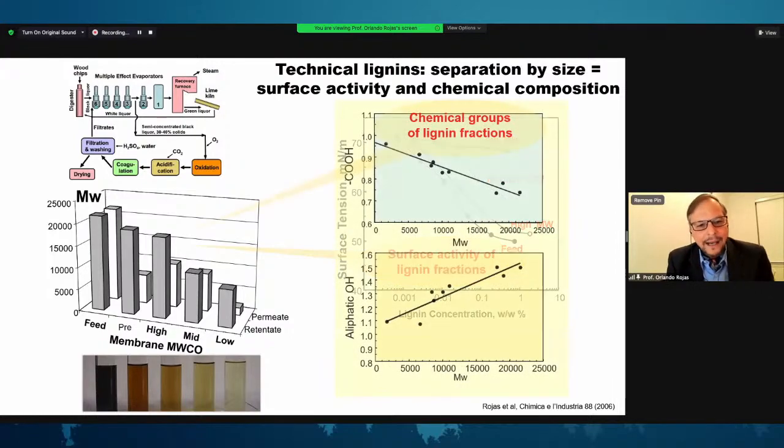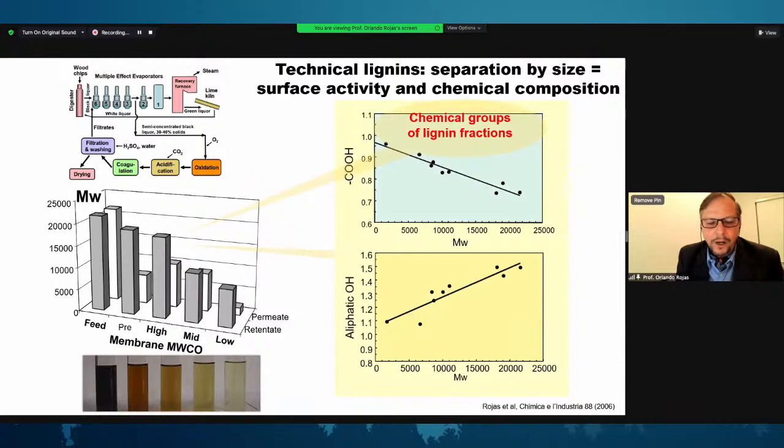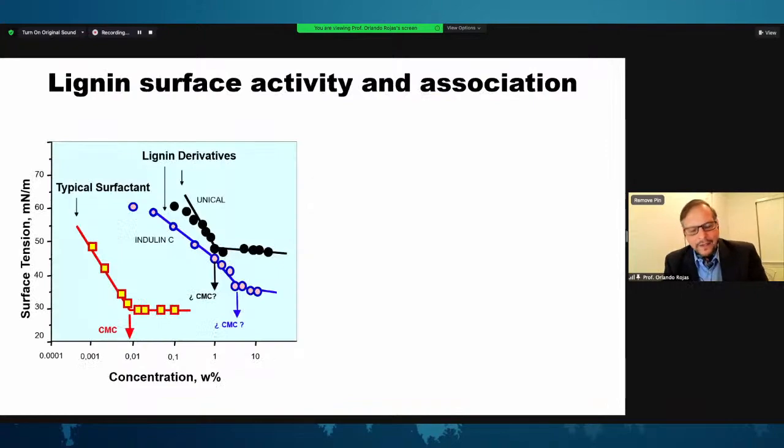Lignin is a surface-active molecule that reduces the surface tension of water. In a plot of surface tension versus lignin concentration, that reduction depends on the molecular weight cutoff fraction separated from the black liquor. When we take each fraction as a function of molecular weight and measure carboxylic groups, aliphatic OHs, and other fingerprints accessible by NMR, it emerges that there is a relationship between molecular fingerprints and molecular weight — suggesting a correlation with the topochemistry of where the lignin was sitting before extraction.